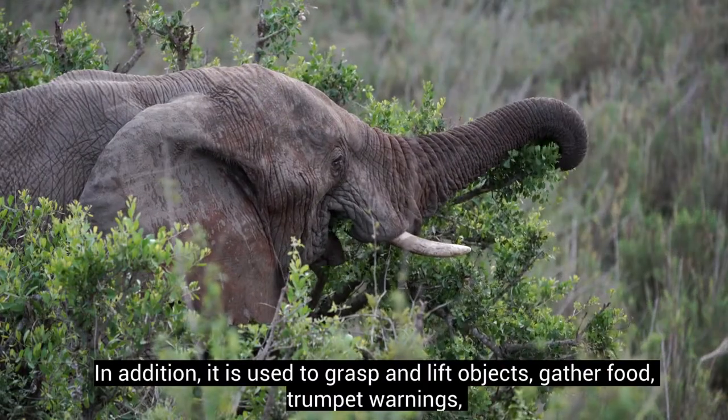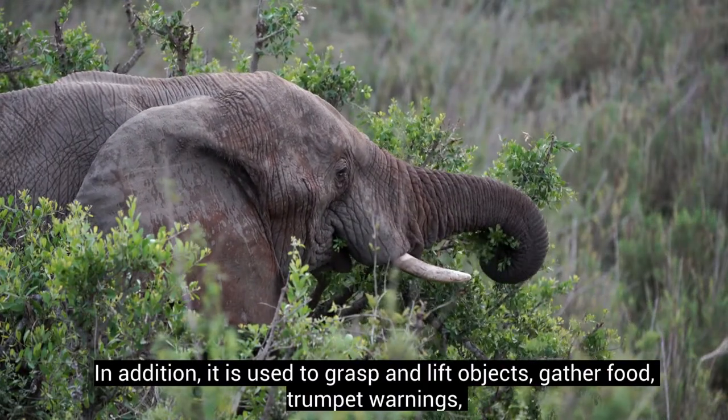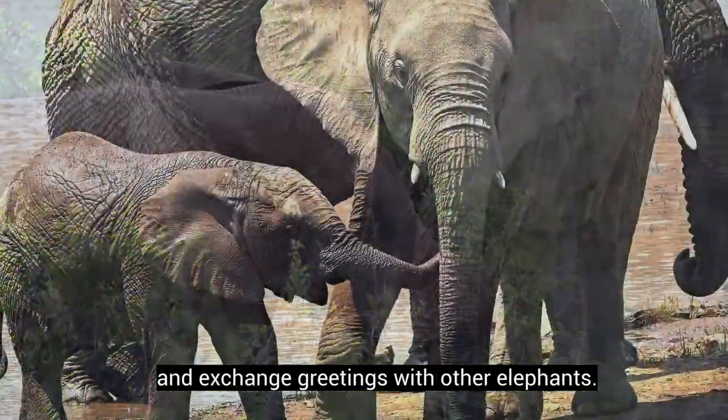In addition, the trunk is used to grasp and lift objects, gather food, trumpet warnings, and exchange greetings with other elephants.